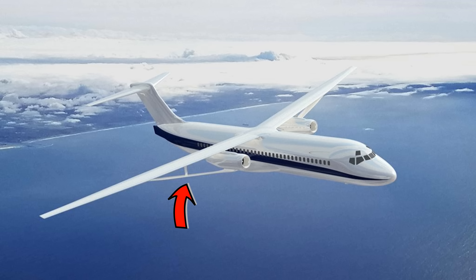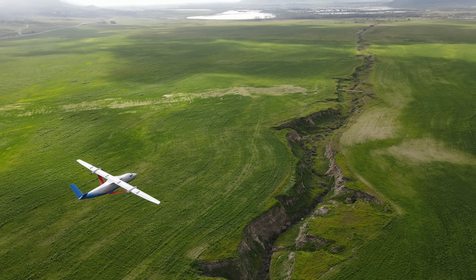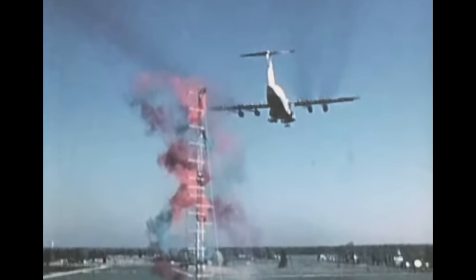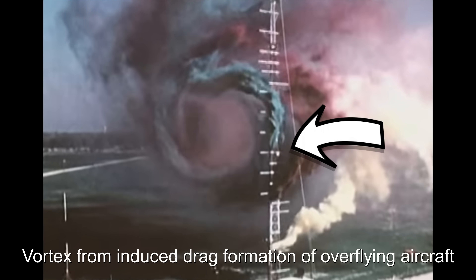This is where the truss element comes in. The truss structure allows for wings of dramatically higher aspect ratios with much less of a weight increase than would normally be associated with a cantilevered or internally braced wing. All of this means that induced drag can be meaningfully reduced in an aircraft otherwise comparable to its cantilevered cousin. This saves fuel, fuel emissions, and money.